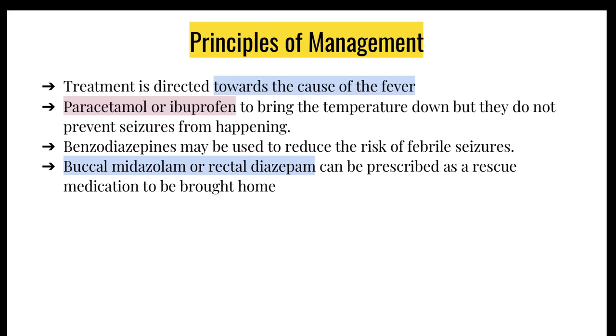Principles of management: treatment would mainly be directed towards the cause of fever, be it a chest or ear infection. You can give paracetamol or ibuprofen to bring down the temperature, but that is only for comfort purposes — they do not prevent febrile seizures from happening. Benzodiazepines, on the other hand, can reduce the risk of febrile seizures. Buccal midazolam or rectal diazepam can be prescribed as rescue medication — given prophylactically if the parent knows their child is very prone to febrile seizures, or started if a seizure lasts more than 5 minutes.